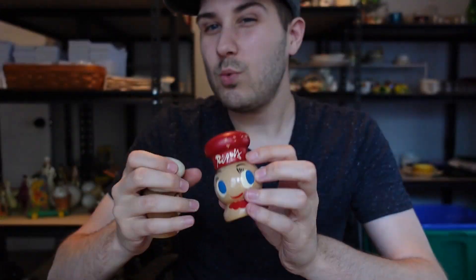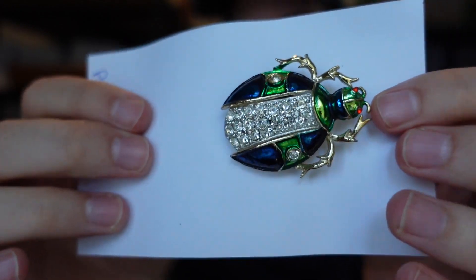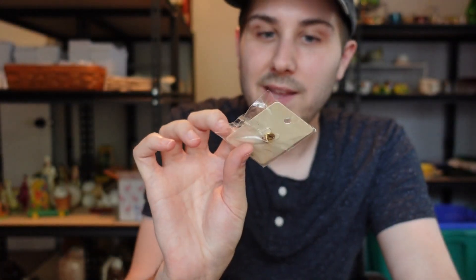I picked up a couple of pieces of jewelry — 50 cents each. One is a little beetle pin — just a really pretty bug. Beetles aren't hugely collectible but that one is just beautiful. The other one is a strawberry pin. I'll sell them for probably about $6 to $8 each — a good simple pickup.